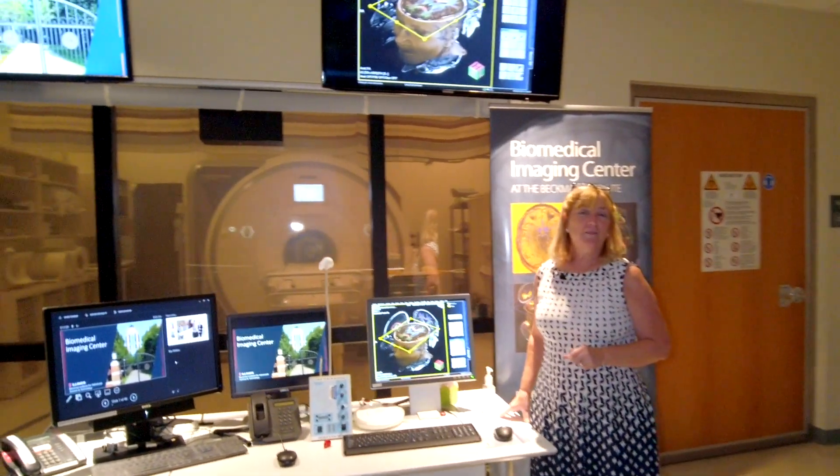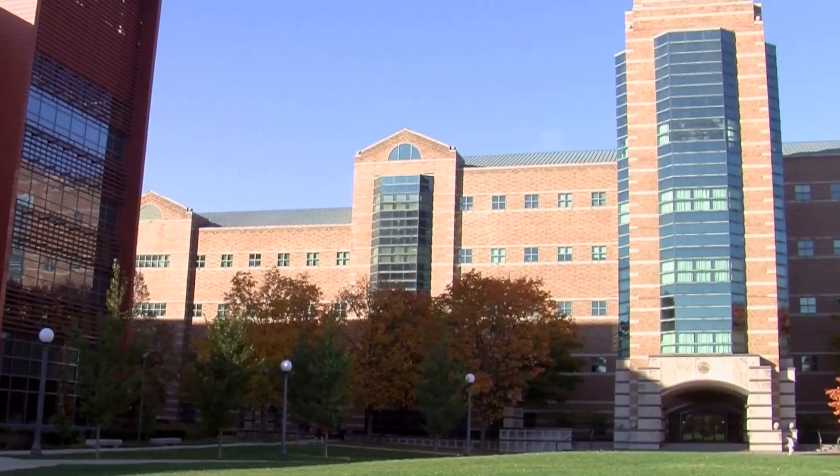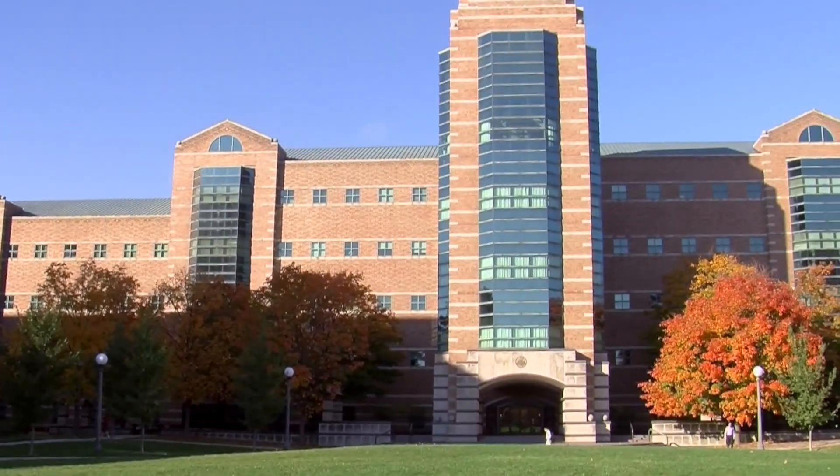Welcome to the Biomedical Imaging Center. My name is Tracy Wazalek and I'm the Director of the facility. The Imaging Center is one of a variety of centralized facilities within the Beckman Institute for Advanced Science and Technology on campus at the University of Illinois.